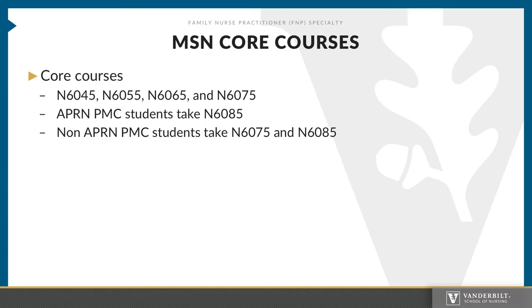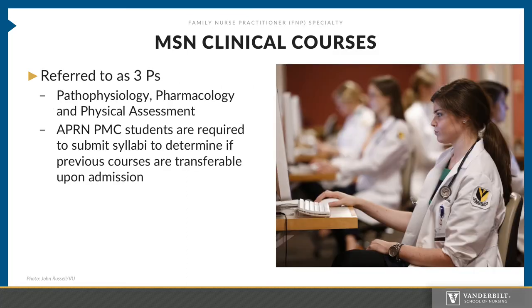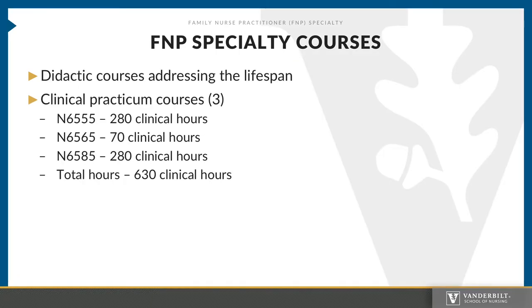Non-APRN post-master's certificate students will be required to take N6085 and N6075 as well. The MSN clinical courses are required to be taken by all master's students. These courses include the three P's: pathophysiology, pharmacology, and physical assessment. Post-master's students will be required to submit syllabi to determine if courses in this area can be waived. FNP specialty courses provide content necessary to practice across the lifespan. These courses also include three clinical practicum courses where FNP students are to accrue 630 clinical hours to meet the criteria for graduation. Nurse midwifery dual students will complete clinical hours integrated throughout the nurse midwifery FNP dual curriculum.